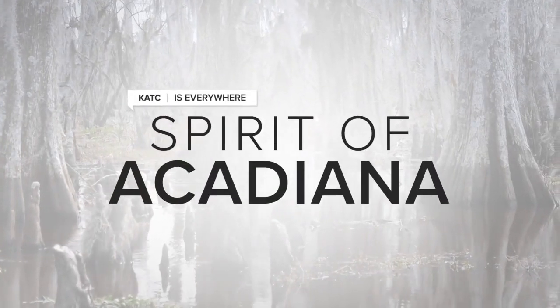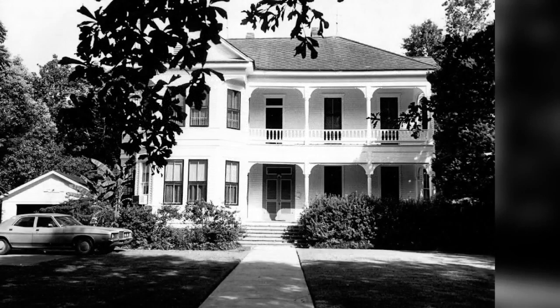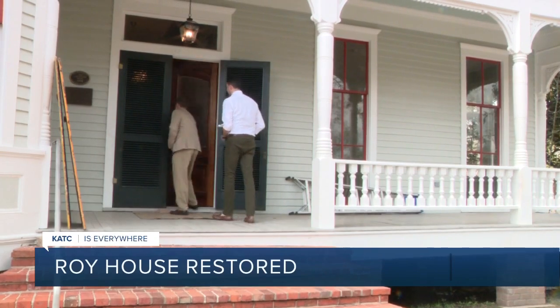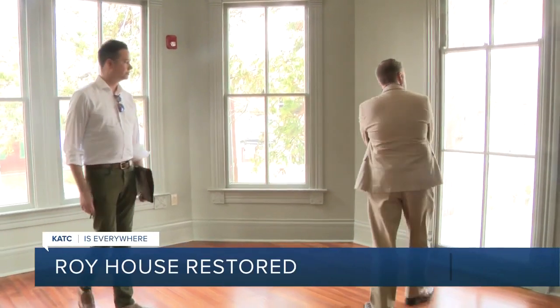It's really the only building still standing at the university from the university's original campus. Over 122 years, the J. Arthur Roy House has been witness to the history of UL. I had a chance to tour the newly renovated building with Dr. Joshua Caffrey, the director of UL's Center for Louisiana Studies.